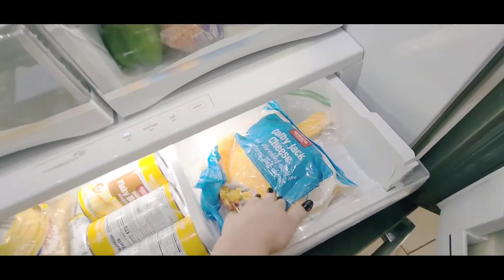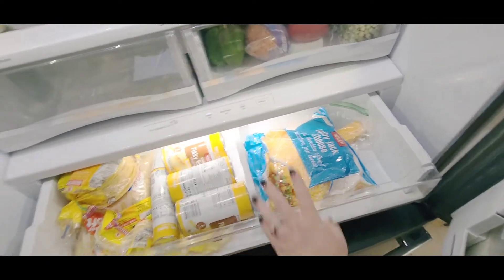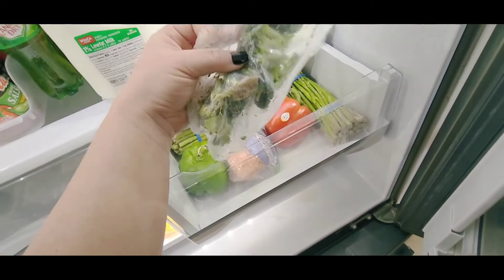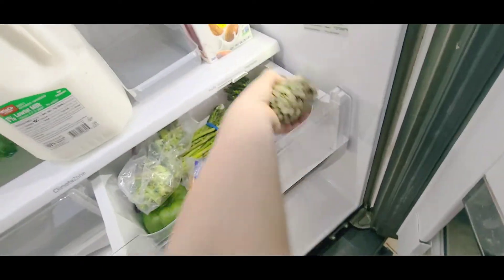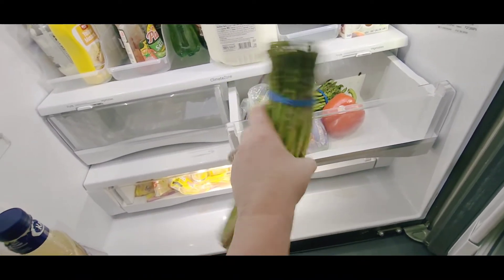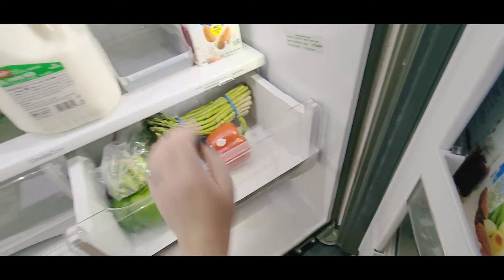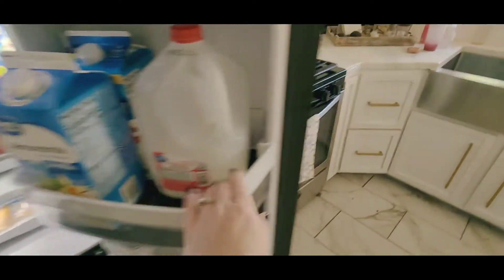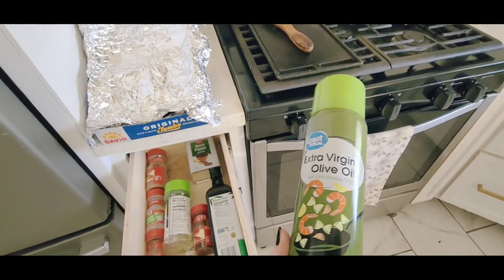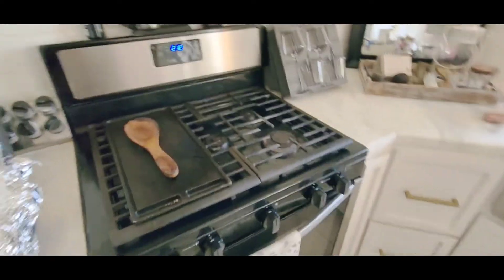Then we do the shredded cheese — this goes on all sorts of things. My kids love putting this on everything, so who knows what they're going to use that for. I also like to do fresh asparagus — you can actually stick this in the oven. I'll spray down my baking sheet with olive oil, lay the asparagus on there, spray them also with extra virgin olive oil, stick them in the oven, and they are delish.